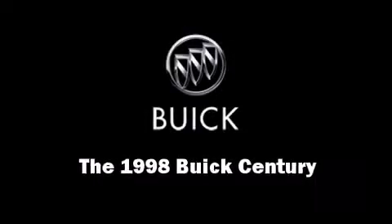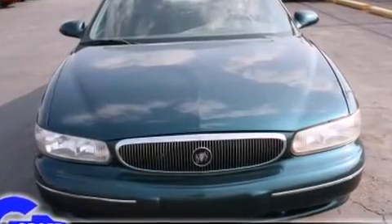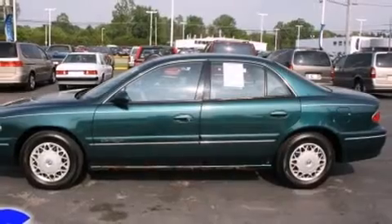The 1998 Buick Century. This four-door, six-passenger sedan provides exceptional value. It features an automatic transmission, front-wheel drive, and a refined six-cylinder engine.